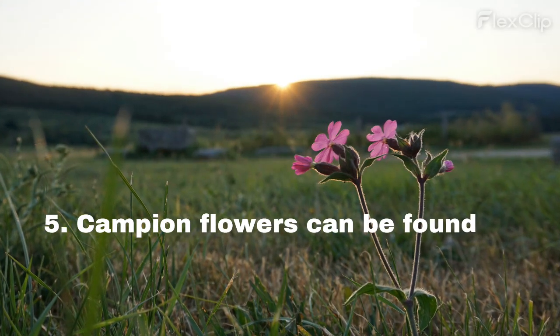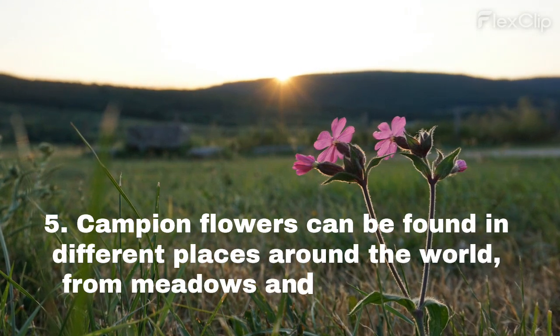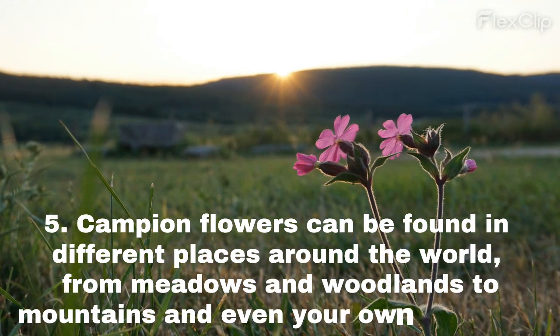Campion flowers can be found in different places around the world, from meadows and woodlands to mountains and even your own backyard.